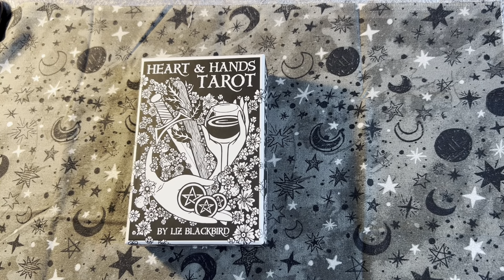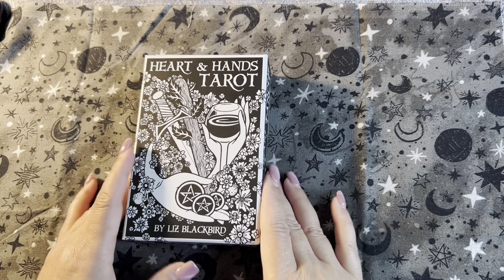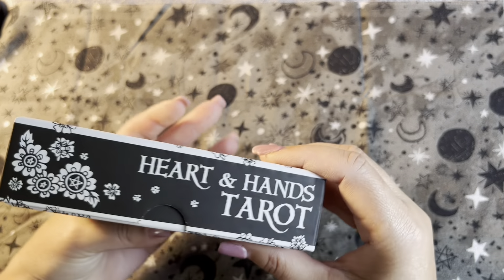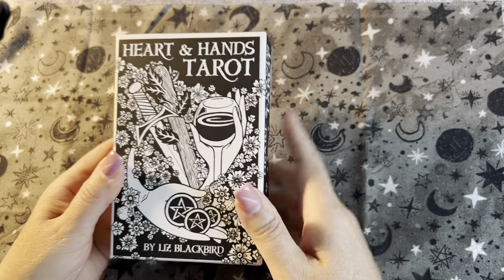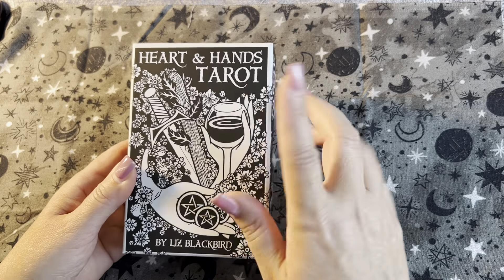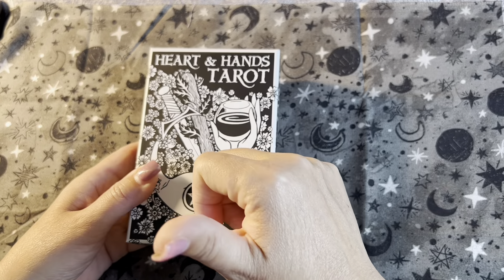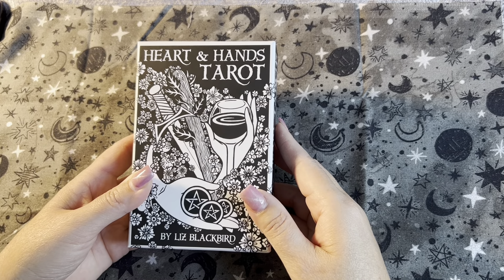Hey guys, it's Janine from Angels Chosen, and today on 'What the Deck' we have Hearts and Hands Tarot by Liz Blackbird. It's a really cool deck — it's interesting. This is a tarot deck so it should have 78 cards. Before I turn it over, remember: if you like my videos please hit like and subscribe, and as always, no stinking thinking — keep everything positive. Let's turn it over.